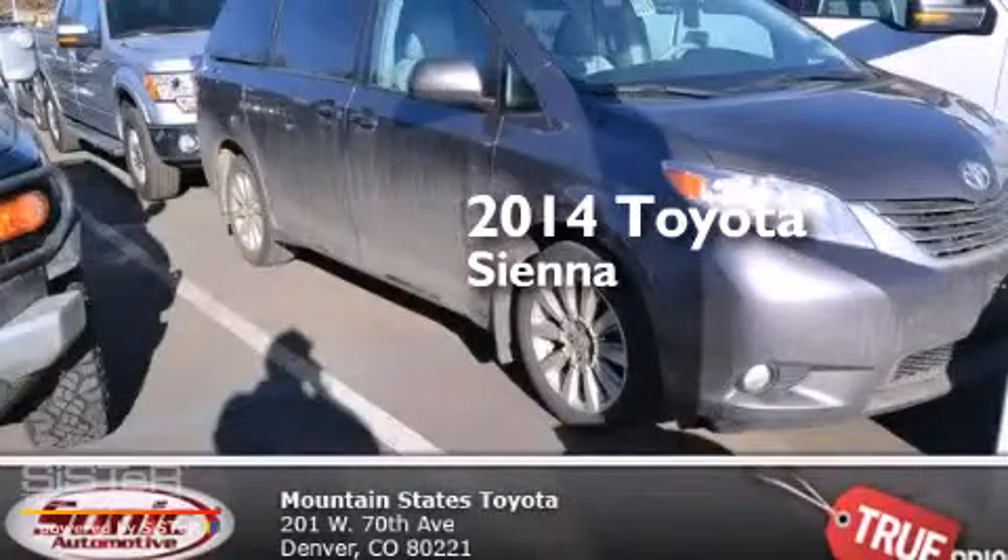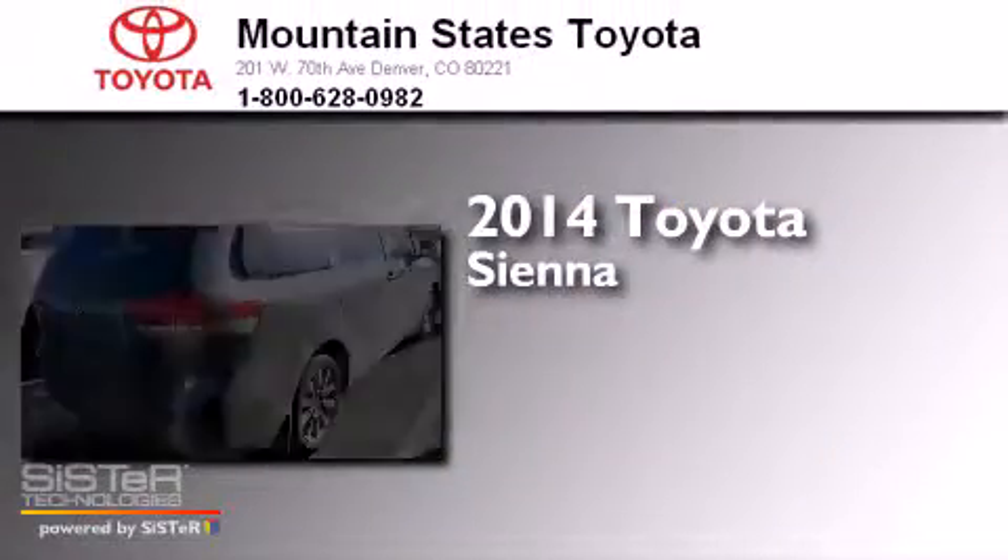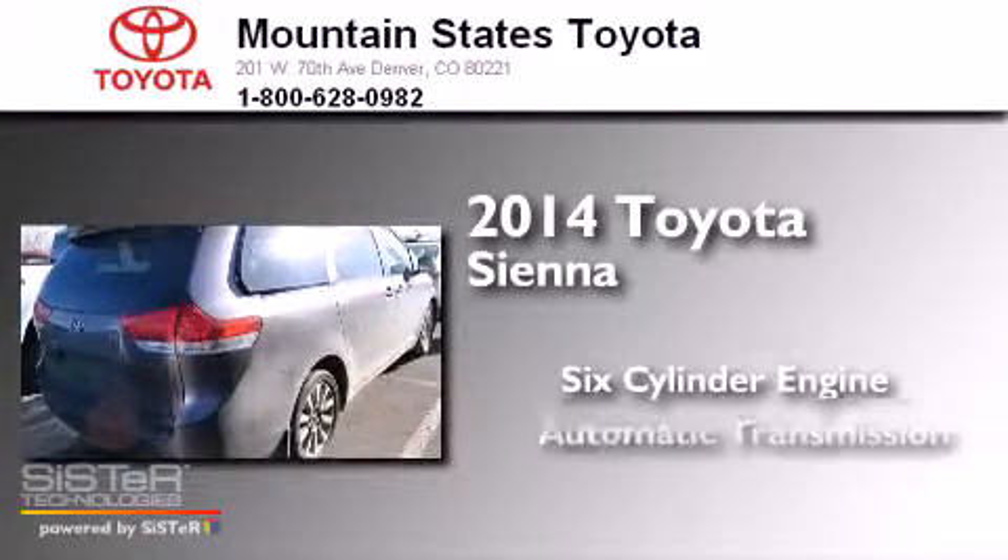This is a 2014 Toyota Sienna. It has a six-cylinder engine, an automatic transmission, and all-wheel drive.